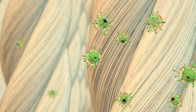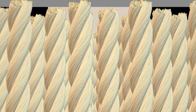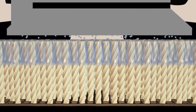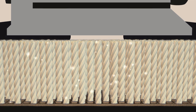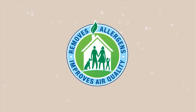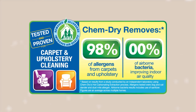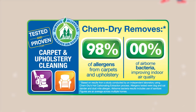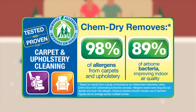In our Healthy Home Package, we add a sanitizer, which kills bacteria, and an innovative co-applied protectant that builds stain resistance and adds a barrier around the fibers to help prevent re-soiling. An independent lab found that our hot carbonating extraction process removes an average of 98% of allergens from carpets and upholstery and 89% of airborne bacteria when a sanitizer is added.